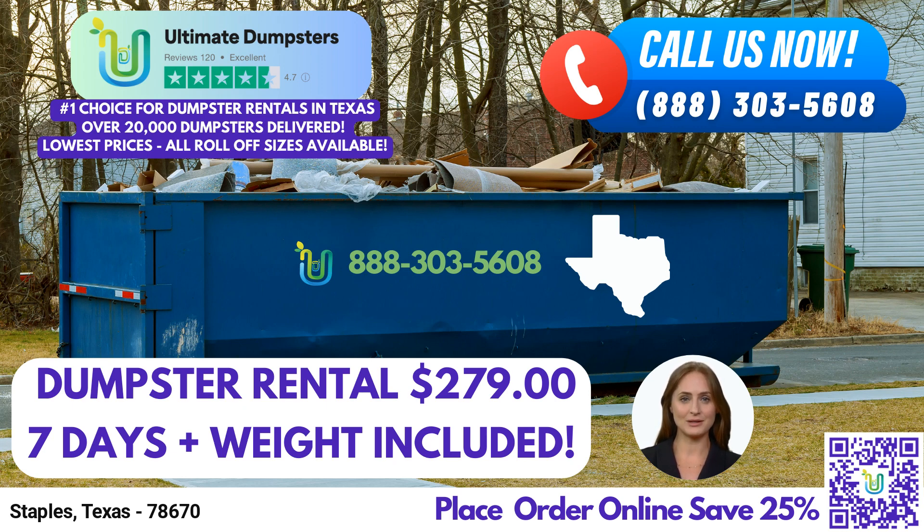First and foremost, Ultimate Dumpsters provides nationwide coverage, delivering to over 50,000 cities across 50 states and three countries. By partnering with the best and cheapest local providers, we ensure that you receive prompt and reliable service, no matter where you are. Our commitment to quality is reflected in our 4.5-star rated reputation, earned through countless satisfied customers.